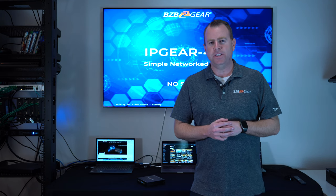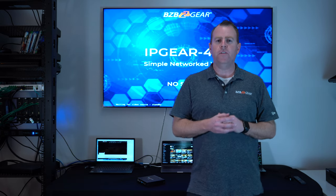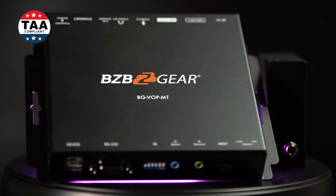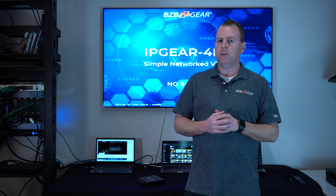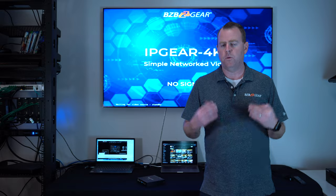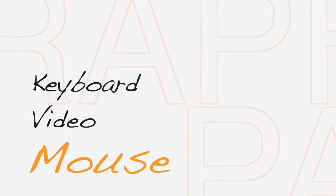Hey GearHeads! Welcome back to BZBTV. This is Nate from the tech support team bringing you another video. In today's video we're going to be featuring our AV over IP IP Gear 4K system, and there's a lot of things the system can do, but today we're going to be focusing on one of the major features: the KVM technology and how it can be very useful in certain environments.